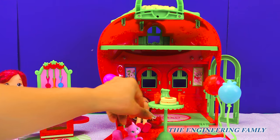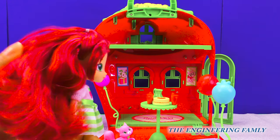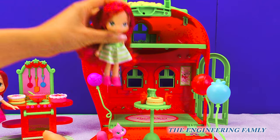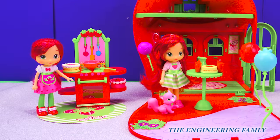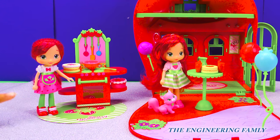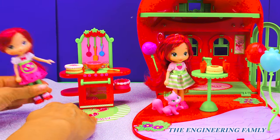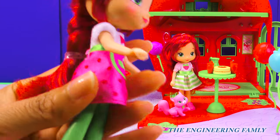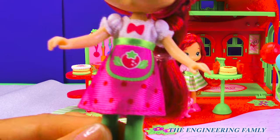She has this long, beautiful hair that you can comb that smells like strawberries. So fun. And wow, look over here at the Strawberry Cafe and all the cool things it comes with. This Strawberry Shortcake has her hair in this beautiful braid. Isn't that so pretty?